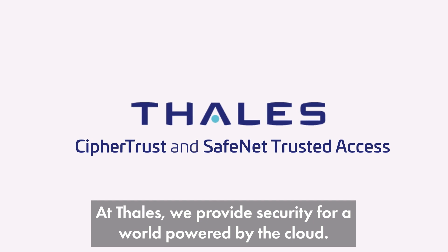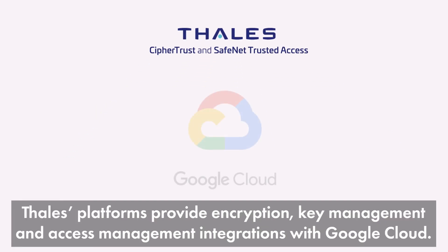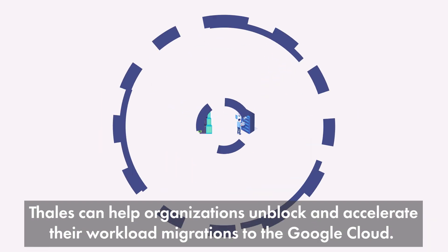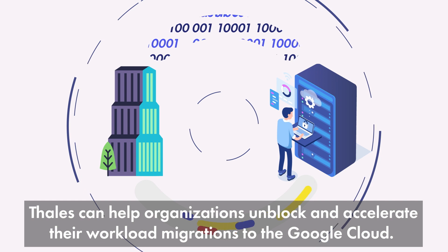That's where Talos comes in. At Talos, we provide security for a world powered by the cloud. Talos CypherTrust and SafeNet Trusted Access platforms provide unique encryption, key management, and access management integrations with Google Cloud that enhances the depth of security and control customers can have over their workloads. Talos can help organizations unblock and accelerate their workload migrations to the Google Cloud.